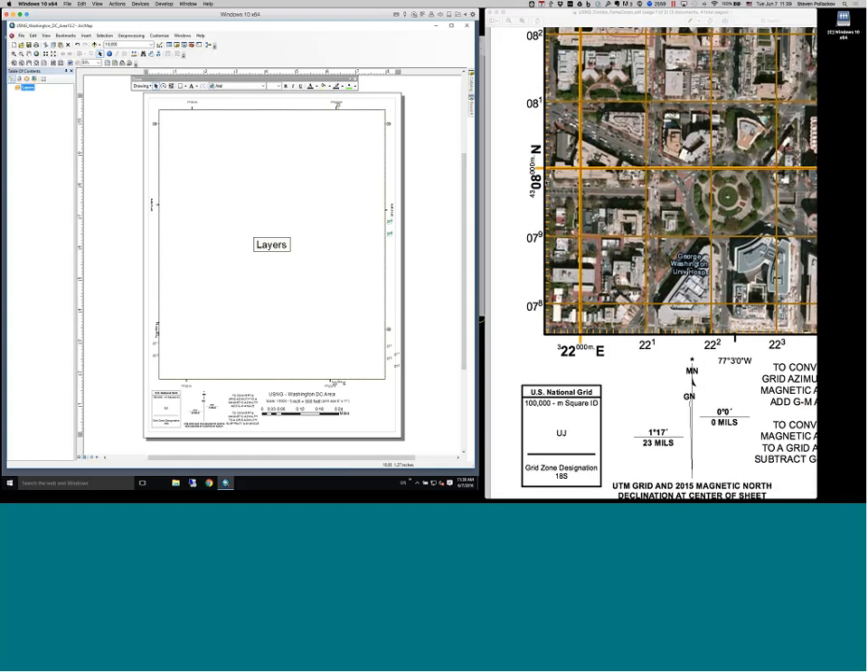There have been several discussions for quite some time about having built-in functionality within ArcMap to automatically label the 100-meter grid — just as it automatically labels the 1,000-meter grid — but that capability is not yet available.